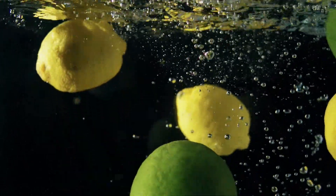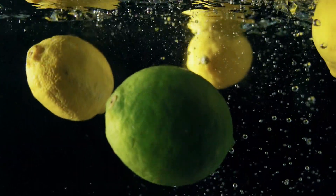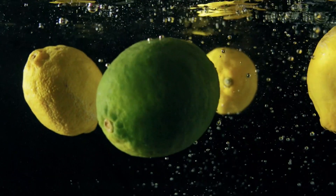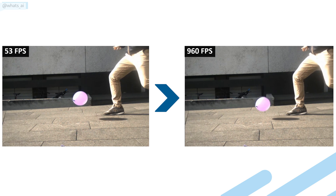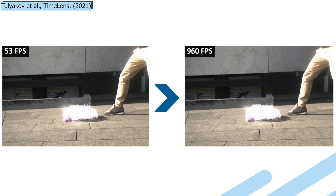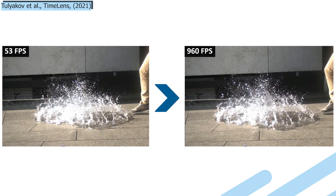What if you could reach the same quality without such an expensive setup? Well, that's exactly what TimeLens, a new model published by Tulliakov et al., can do with extreme precision. Just look at that — it generated slow-motion videos of over 900 frames per second out of videos of only 50 frames per second.